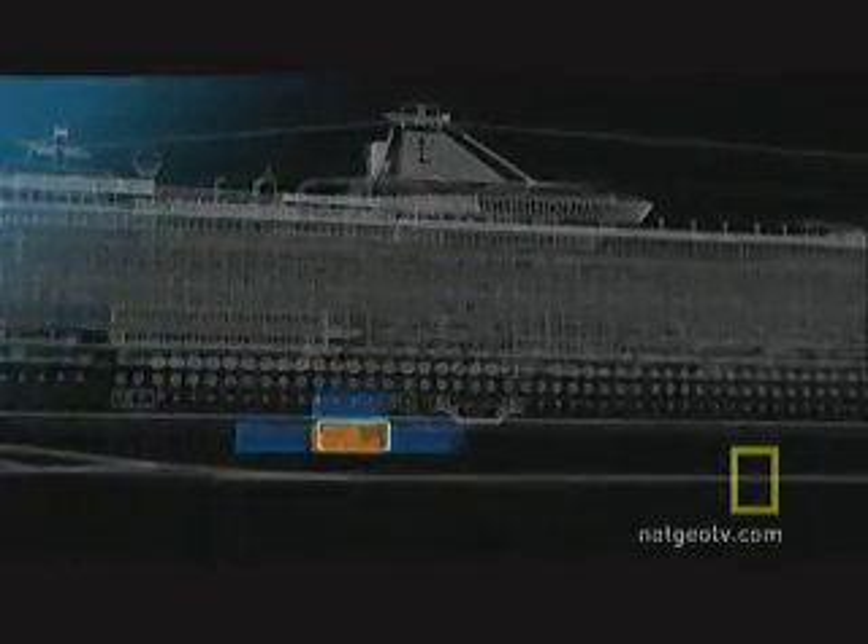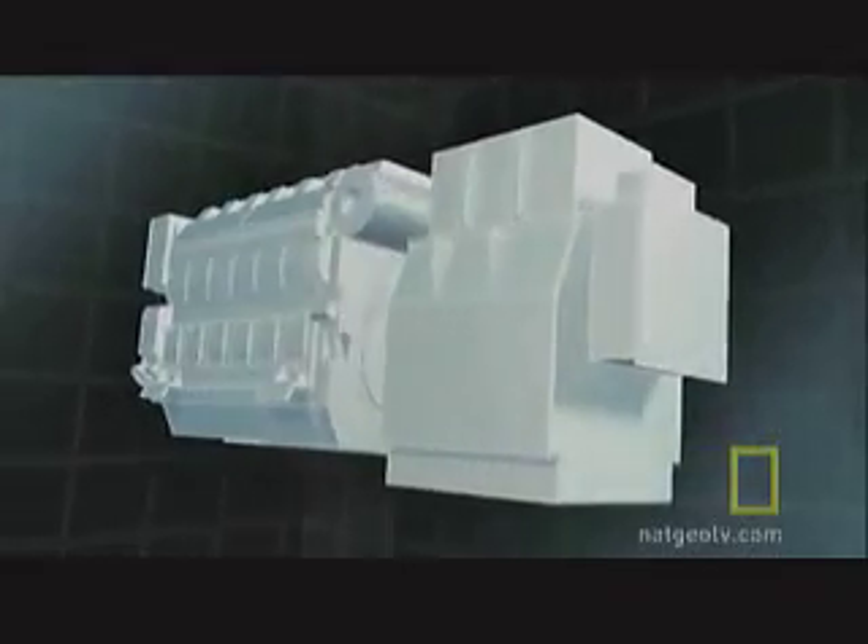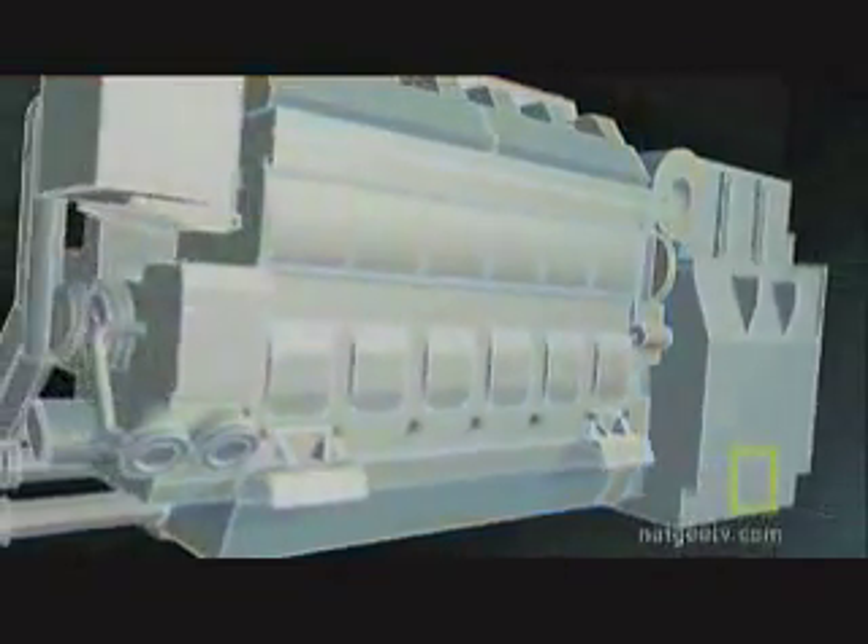This thing is the size of a city bus. It's really two machines in one. One side is like your car motor on steroids — a giant 15,000 horsepower engine, which drives the other side, an electric generator. Together they crank out nearly 12,000 kilowatts of electricity. That's enough to light a small city.